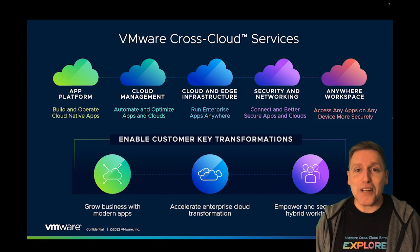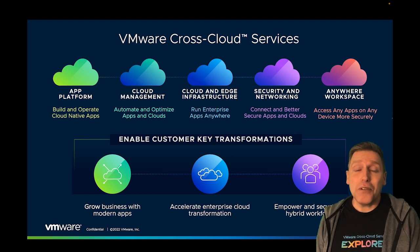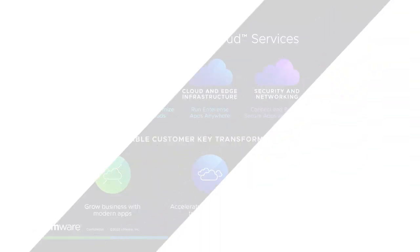Succeeding in cloud transformation is about embracing the benefits of the multi-cloud world while overcoming its challenges. VMware cross-cloud services help you do exactly that, and to accelerate your cloud transformation and business goals.